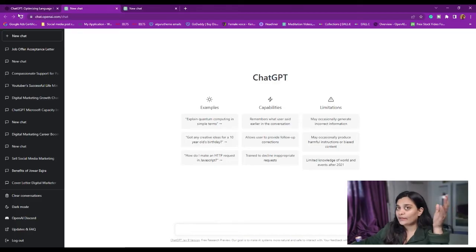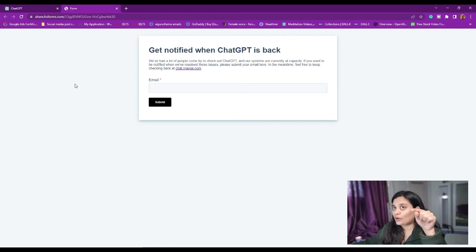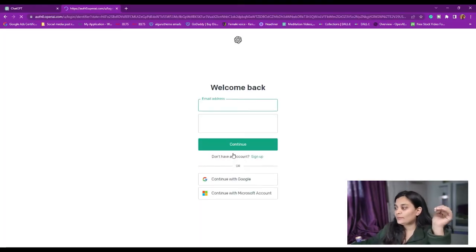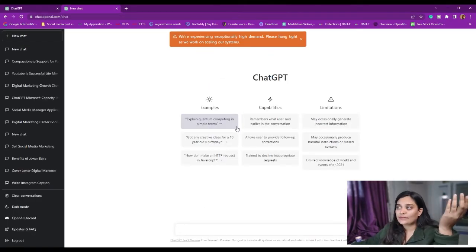Now coming to the third way: mostly when the window comes saying 'ChatGPT is at capacity right now,' go to the link below and click on chat.openai.com. It will take you to a login page. Just try logging in — if not, repeat the same procedure and it will let you login. Once you're logged in, it shows the same high demand notification, but it is still accessible.